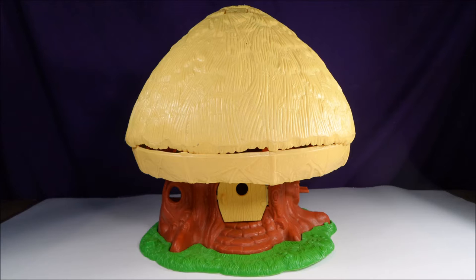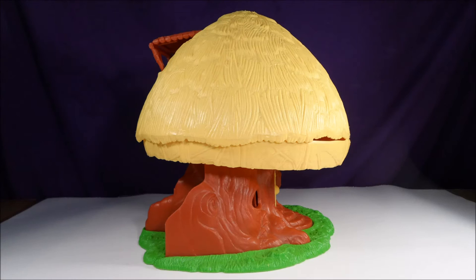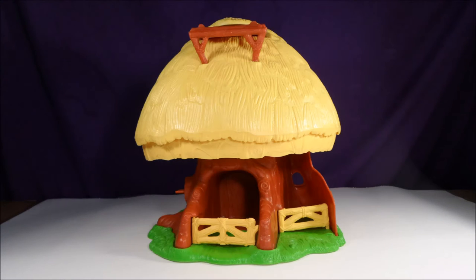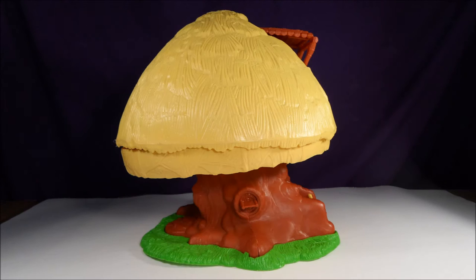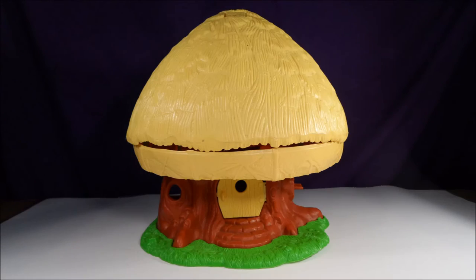Hi Toy Fans! Today is Retro Toy Tuesday and we're going to take a look at a Star Wars toy, the 1984 Ewok Family Hut by Kenner. The original retail price for this playset was around $25, and it was recommended for children from ages 2 to 5.